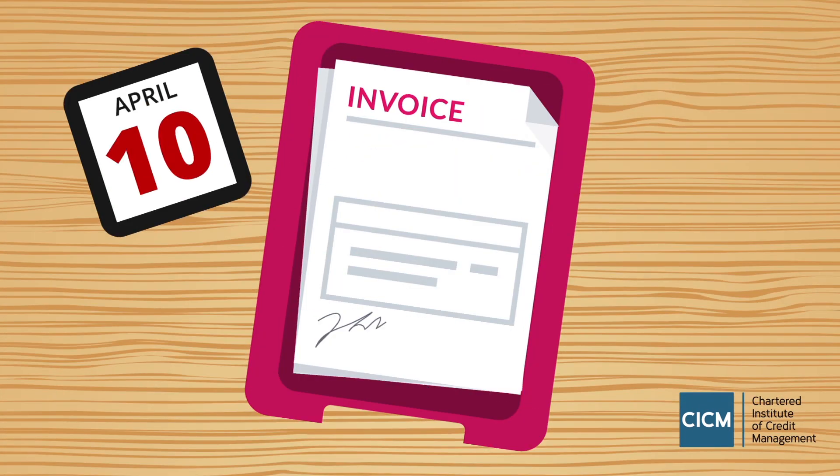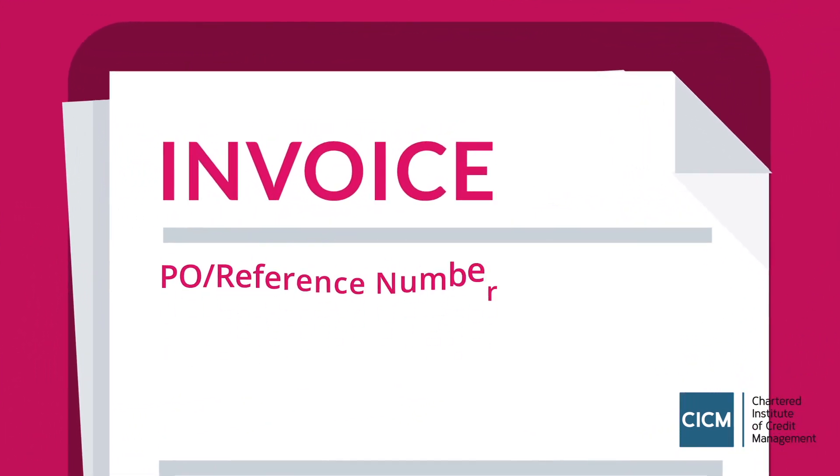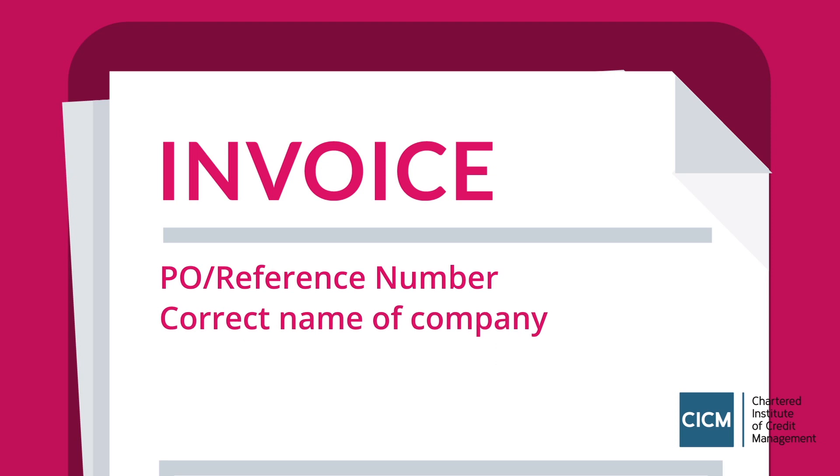And when it comes to payment, simple mistakes can lead to your invoice languishing away on the wrong desk in the wrong department. So make sure you know where to send your invoice, any purchase order or reference numbers required, and the legal status and exact name of the company.